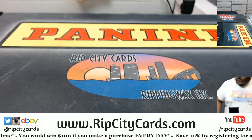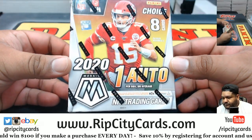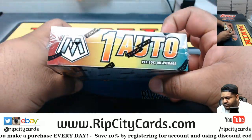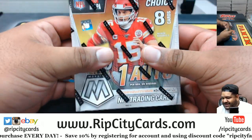And here it is, in all its splendor. As you can see — sealed. That's how we do, baby. That's how we do.